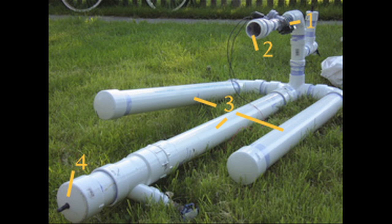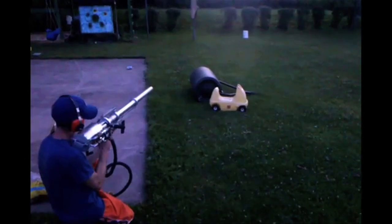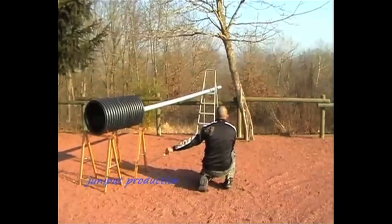Potato cannons or spud guns come in many shapes and sizes, including this oxygen and gas mix, this hybrid oxygen-propane spud gun, or this exploding potato cannon.